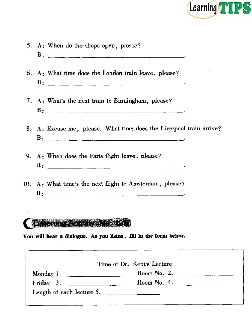Listening Activity Number 12b. You will hear a dialogue. As you listen, fill in the form below. Have you got your timetable? Yes, I have. When do we have Dr. Kent's lecture? Monday morning at 9.30, and then at 11.30. Also Friday morning at 10.30. And how long do they last? An hour. Which rooms are they in? The Monday morning lectures take place in room 50. The Friday morning one is in room 15.